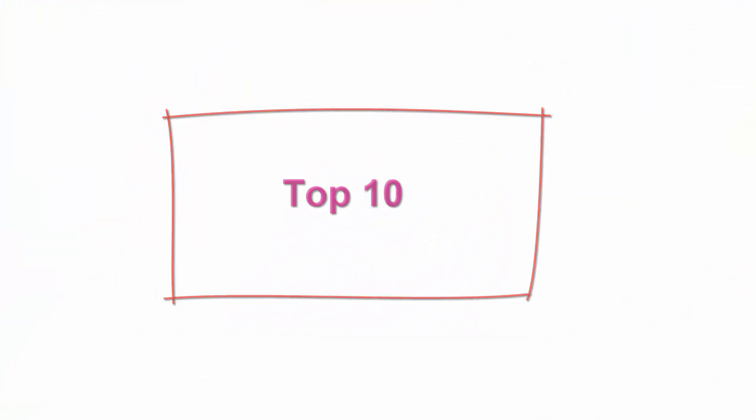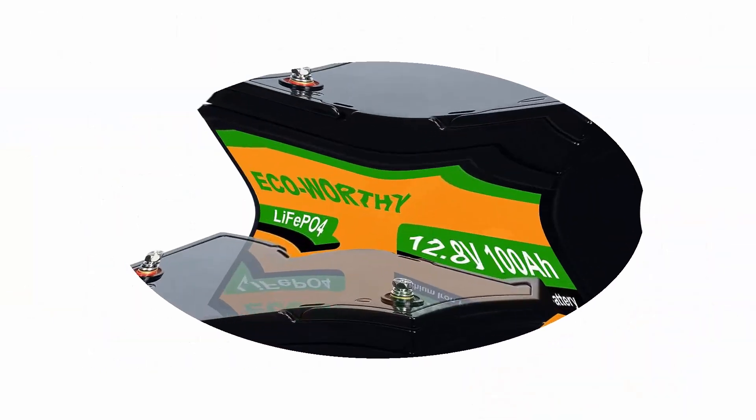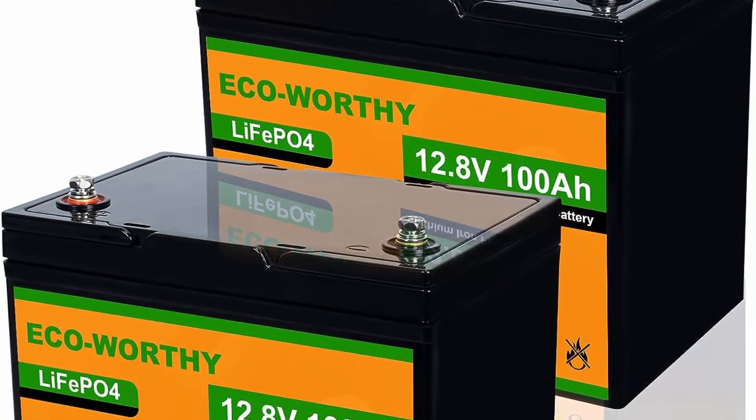Top 10: ECO Worthy 12V 200Ah LiFePO4 Battery — 2-Pack 100Ah, 4000-plus cycle lithium iron phosphate battery with BMS, deep cycle, for RV, trailer, trolling motor, camping, solar off-grid system, Group 31 batteries. Multiple applications: ECO Worthy 12V 100Ah lithium batteries (2-Pack) are ideal for RV, 45/55/75/80-pound trolling motors, trailer, camping, solar-powered home off-grid systems, UPS backup power, etc.